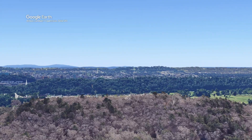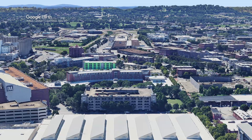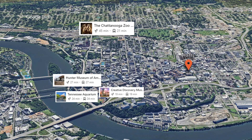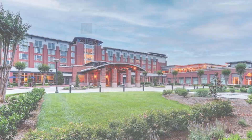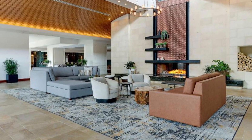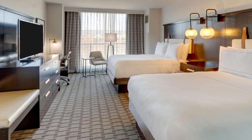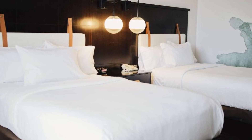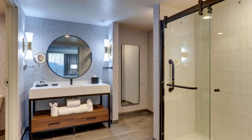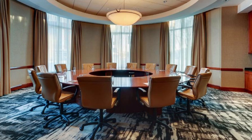Our choice number two: The Chattanooga Hotel Curio Collection by Hilton. This hotel is situated right at the edge of Southside adjacent to city center. The Southside area is a vibrant hub for entertainment, arts, culture and nightlife. The Chattanooga Hotel is within walking distance of many of the city's top attractions, including the Tennessee Aquarium, Hunter Museum of American Art, Creative Discovery Museum and the Chattanooga Zoo at Warner Park. The hotel features a variety of spacious and elegantly designed rooms and suites, each thoughtfully appointed with comfort and convenience in mind.